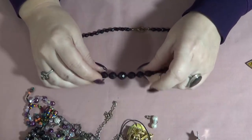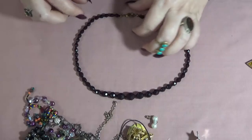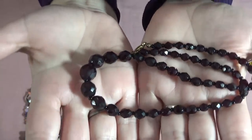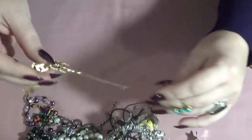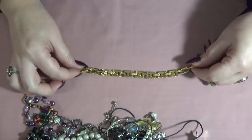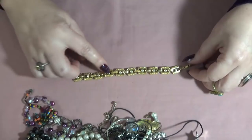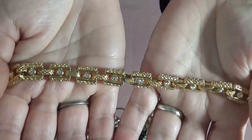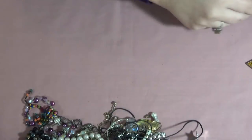A necklace also with glass beads, faceted, graduated, with a gold tone clasp. A very dark red, more of a burgundy color. I have another beautiful bracelet — links, gold tone, with easy accents in the center, also in very good condition. I don't see anything on it, nope.